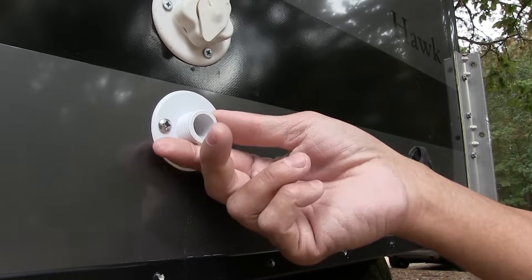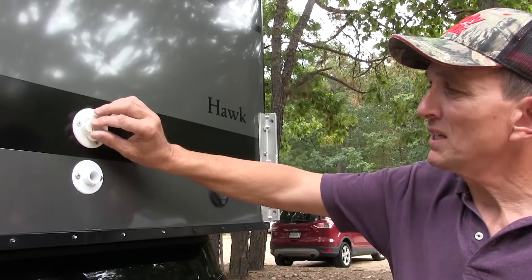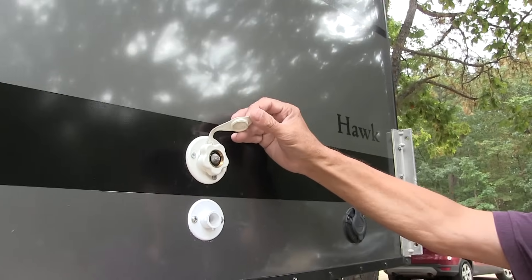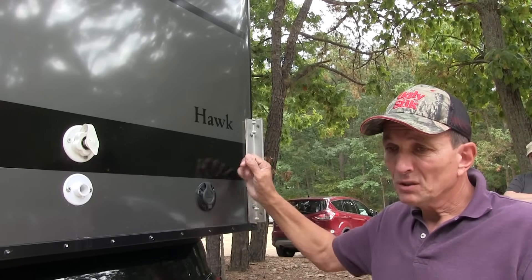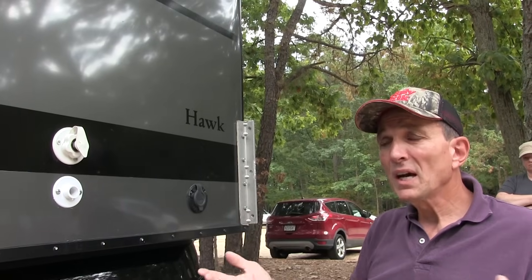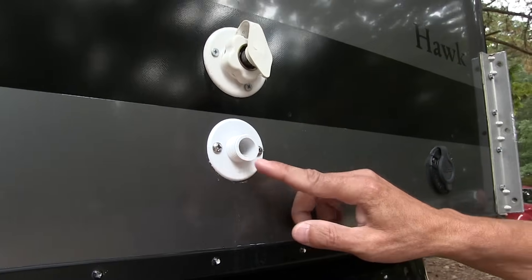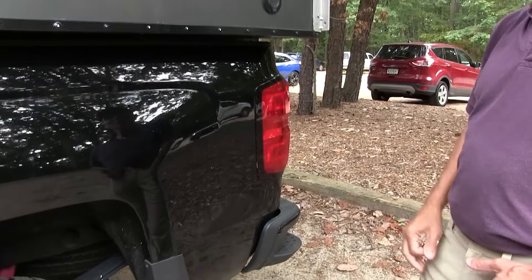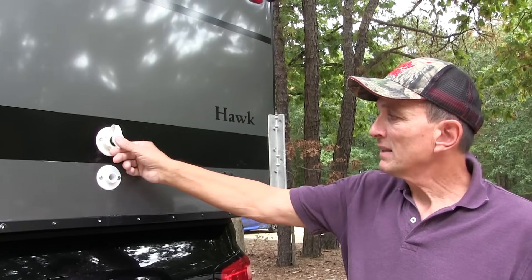Over here is a connection for city water — if you're in a campground you can just hook up a hose here and it'll continuously bring water in for the sink inside. But if you're boondocking, we have an electric pump that runs off the batteries so you can still get water. And this is where your gray water comes out — whatever you use in the sink drains here. We generally attach a hose and run it into a collapsible container or a five-gallon bucket.